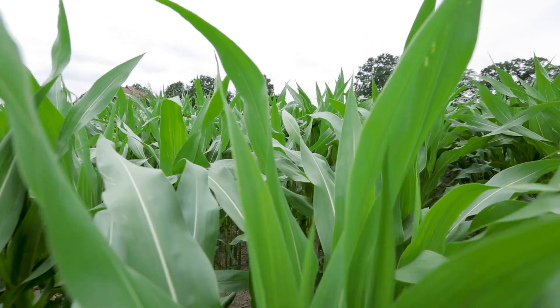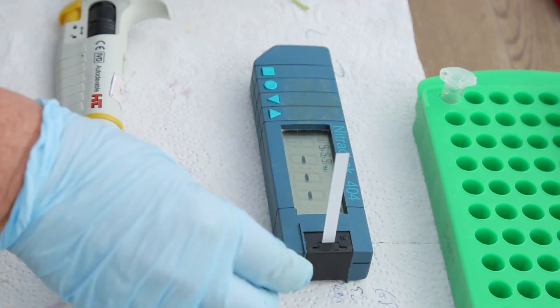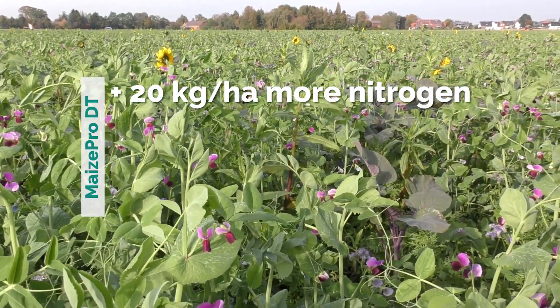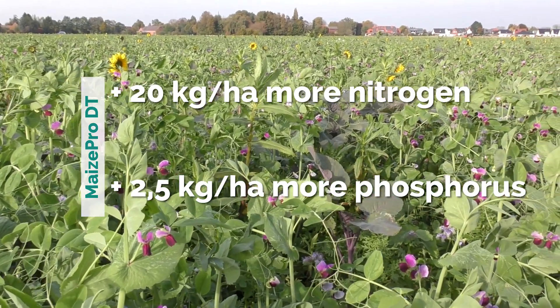First results show the overwhelming advantages of species-rich mixtures. The TerraLife Miespro mixture delivered 20 kg more nitrogen and 2.5 kg more phosphorus per hectare compared to mustard or single-species mixtures.